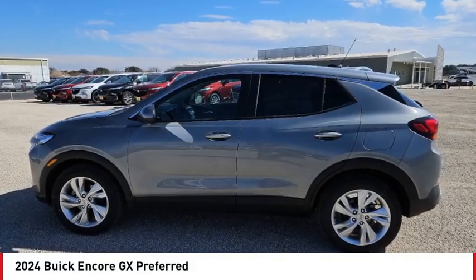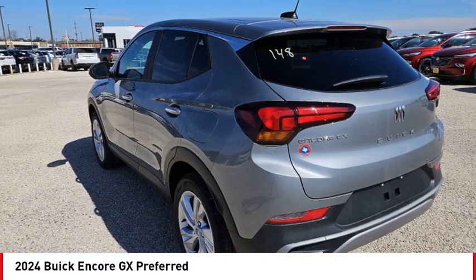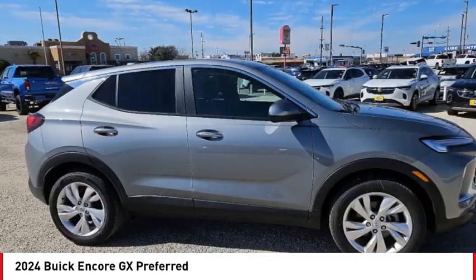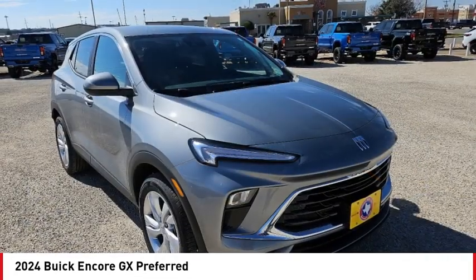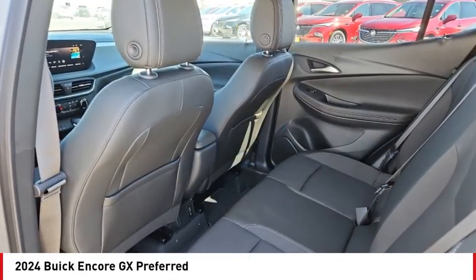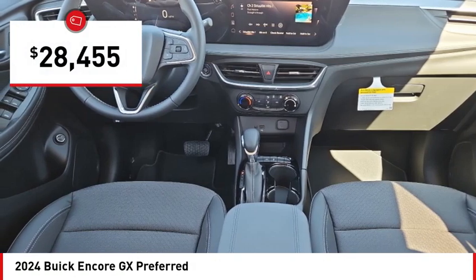Looking for the right vehicle? Check out the 2024 Encore GX. The Buick Encore GX provides plenty of space and functionality with its compact SUV body. It also provides plenty of safety features and a wide variety of options that you can upgrade to, and is priced below $30,000.